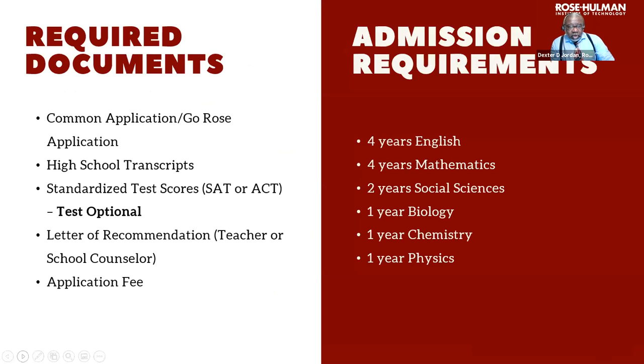You still have until May 1st before making an admissions decision. Here are our required documents for admission: Common App or Rose-Hulman application, your high school transcripts — no GPA minimum. We want to see what kind of classes you're taking and how well you're doing. Honors courses, AP classes, and IB courses are always something we look at. This year, test scores are optional — you can turn in ACT or SAT if you wish, but they are not required.